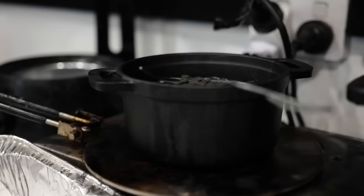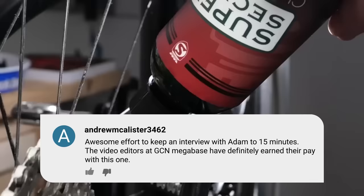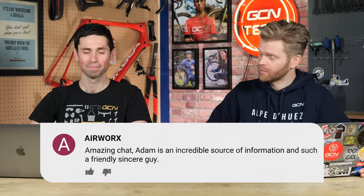Underneath our Zero Friction Cycling video, where I went to see Adam while I was out in Adelaide, a couple of comments. Andrew McAllister says, awesome effort to keep an interview with Adam to 15 minutes — the video editors at GCN have definitely earned their pay with this one. He is a talker, but he's very thorough in his approach to lube. Airwork says, amazing chat — Adam is an incredible source of information and such a friendly, sincere guy. Nice to talk about a different subject with someone who's an expert. If Josh Portner is the lube king, what position is Adam? He's pretty high status in the world of lube — Lord of Lube.